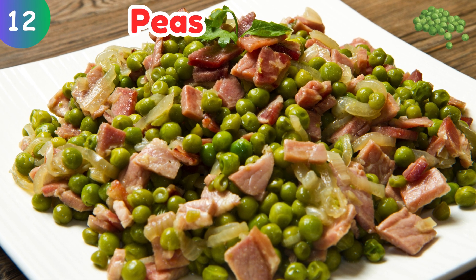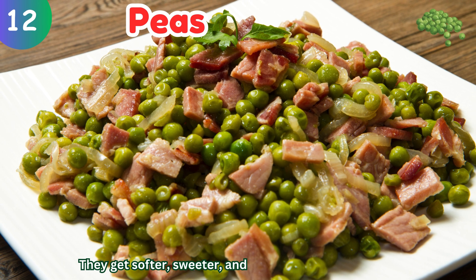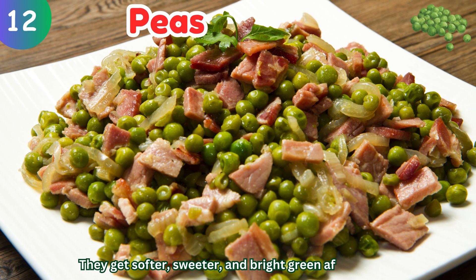Peas: they get softer, sweeter, and bright green after cooking.